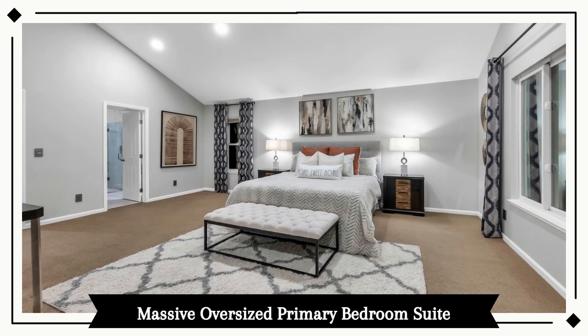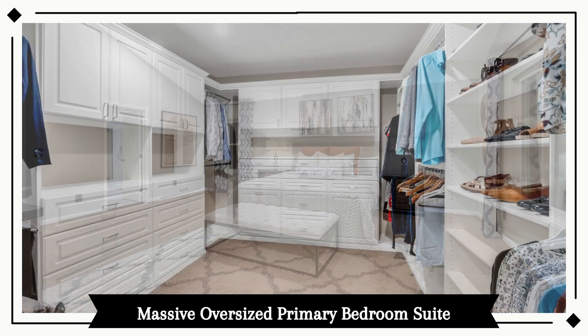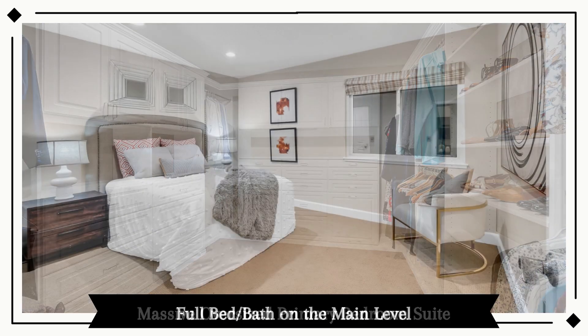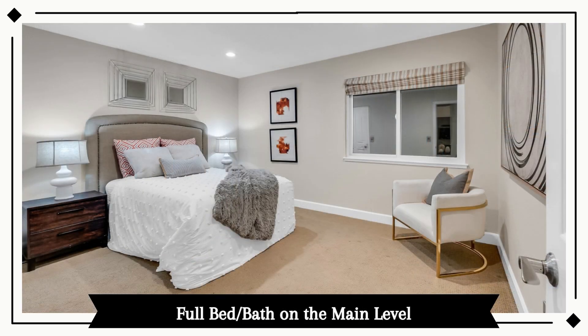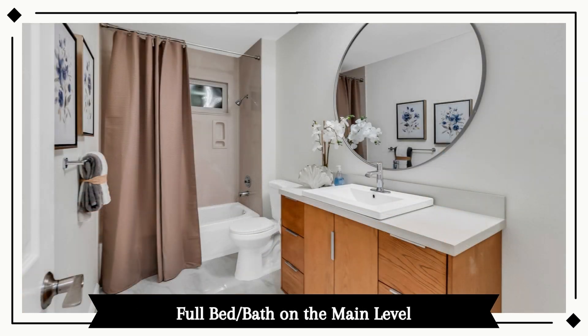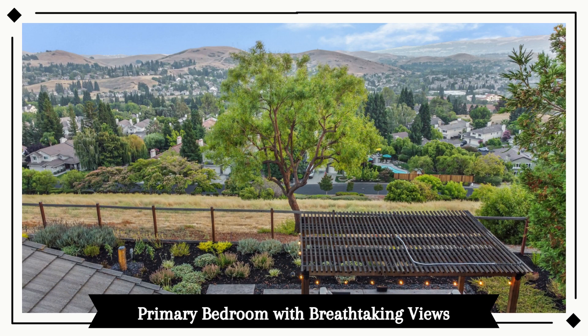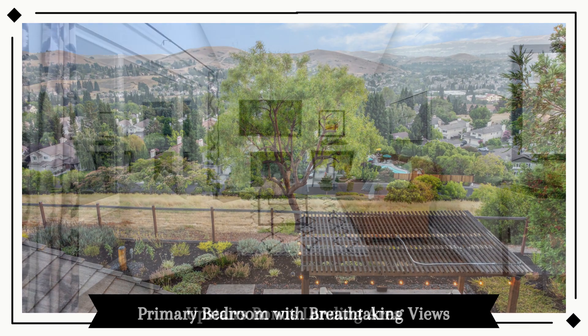The massive, oversized primary bedroom suite has a huge walk-in closet upstairs, plus three bedrooms, including a full bedroom and bathroom on the main level. The primary bedroom has breathtaking views.